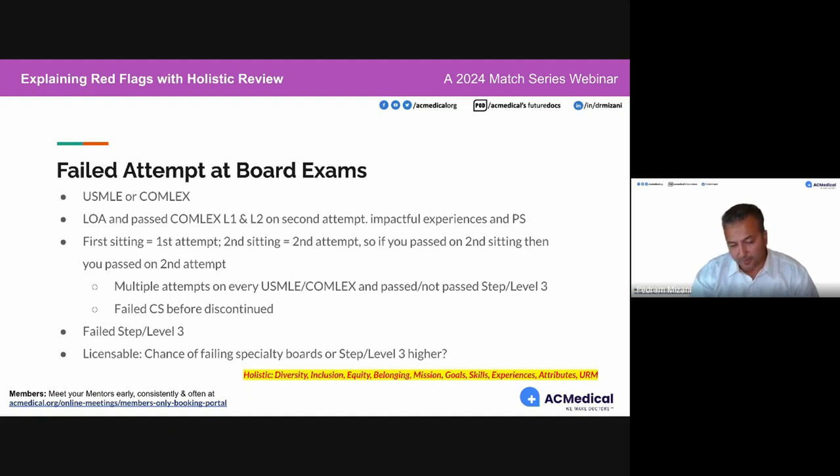If you've had multiple attempts on USMLEs or COMLEX but haven't passed Step 3 or Level 3, depending on the quality of your clinical rotations and the rest of your application, I may or may not recommend you sit for Step 3 or Level 3. However, you may not have a choice if you've had a failure in previous USMLEs, because our concern is that if you fail a step, you could potentially fail Step 3 in residency.